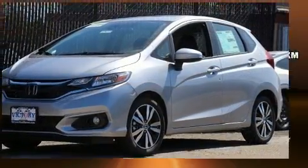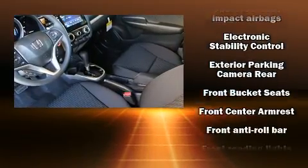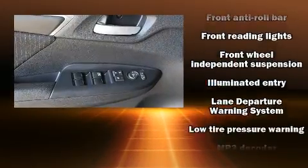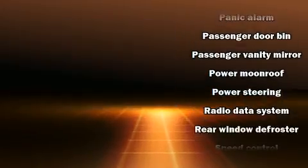Steering wheel mounted audio controls and six well-positioned speakers round out the audio package. Honda ensures the safety and security of its passengers with equipment such as head curtain airbags, front side impact airbags, traction control, brake assist, and a security system.